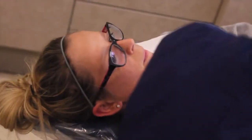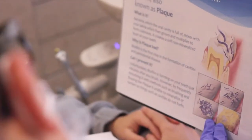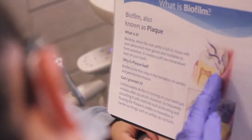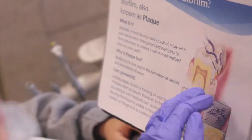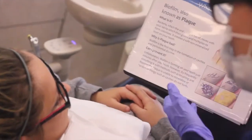I do brush at home, but my gums just bleed all the time. This picture here shows what biofilm is — it's another word for plaque. When it accumulates on the side of the tooth, it can cause the gingiva to move away from the tooth and cause a deeper pocket there. We don't want those pockets because that means bone loss. By brushing and removing all of that yellow plaque and bacteria, you can prevent all that from happening.